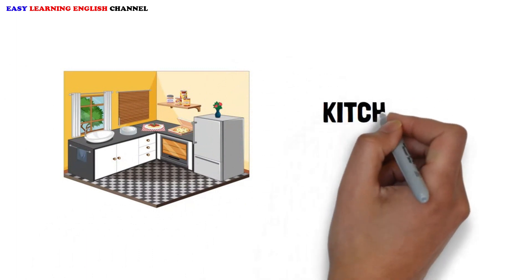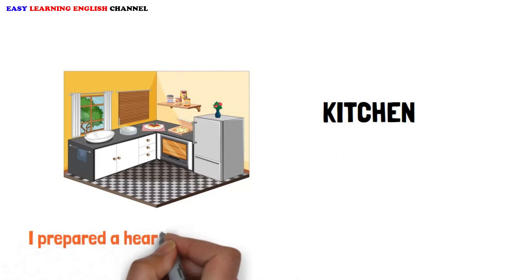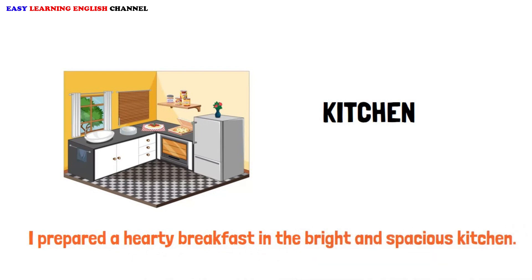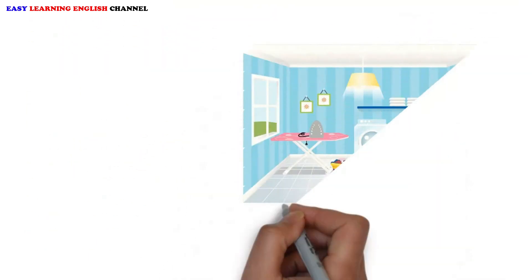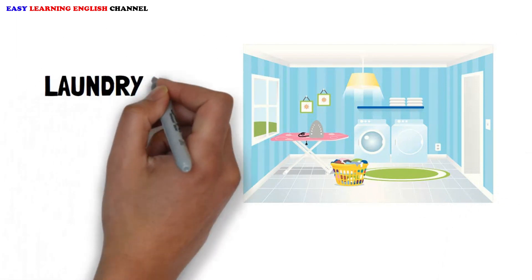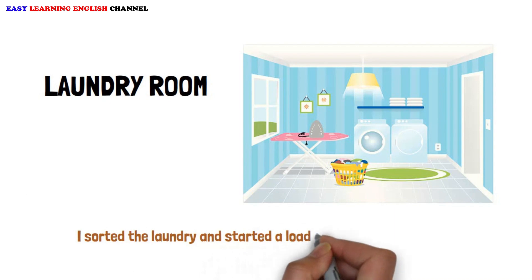Kitchen. I prepared a hearty breakfast in the bright and spacious kitchen. Laundry room. I sorted the laundry and started a load in the laundry room.